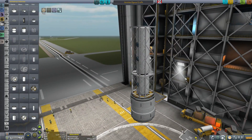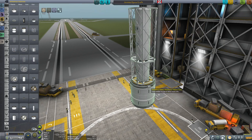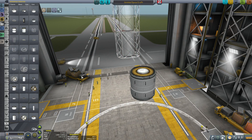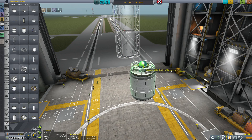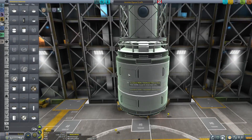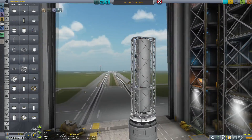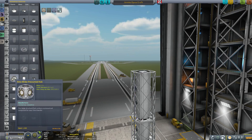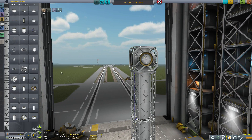One thing you'll notice is the transition from the 2.5 meter round to the octo doesn't really look the best, but there's a part for that. There's a pressurized adapter and a non-pressurized version — in this case we'll use the pressurized adapter. It makes that transition from round to octo without breaking up the pressurized segments of the station, so it just looks great. There's also a pressurized and non-pressurized version of the octogirder hub — put that on and you can see it all flows and looks great.